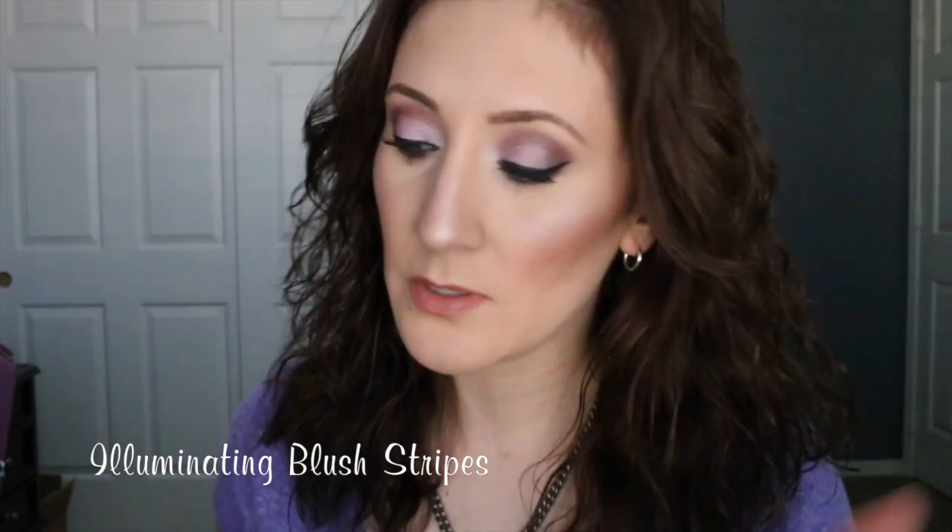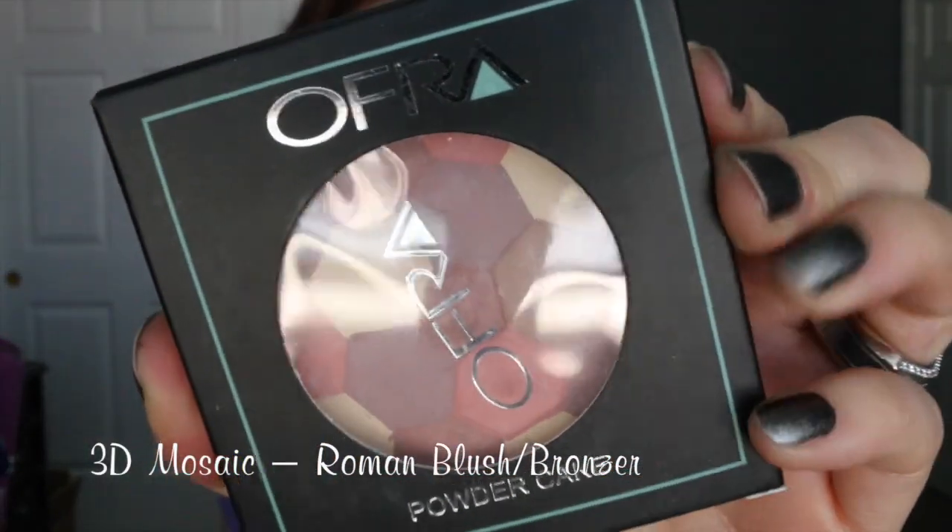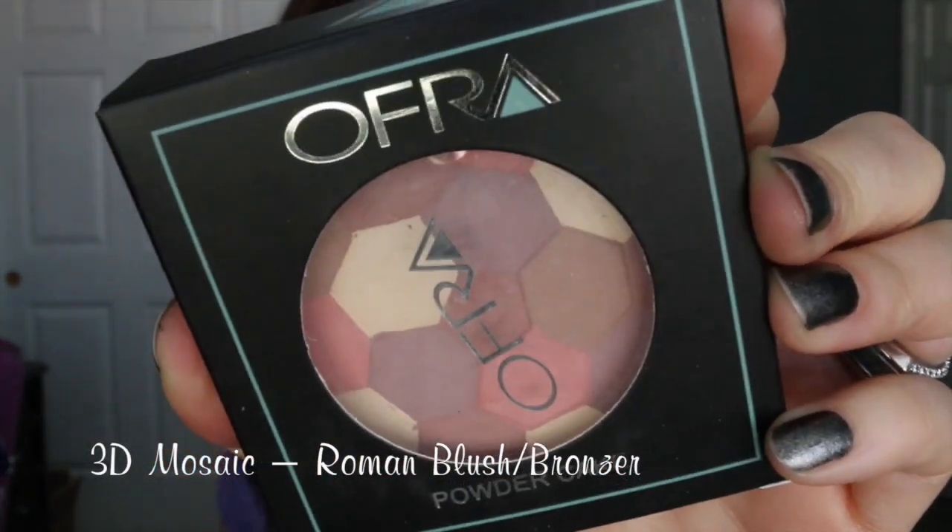Look at how gorgeous this highlighter is! This is the Illuminating Blush Strips — I think they have another version of this that's a little bit lighter. I'm in love with it — a little truly goes a long way. Next is the Roman 3D Mosaic powder.